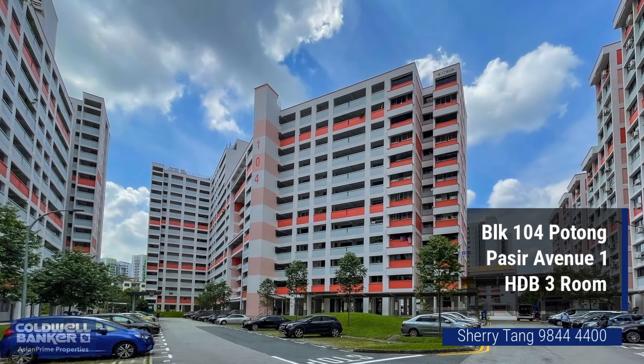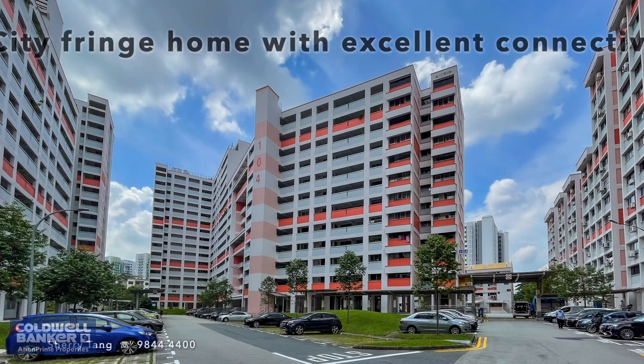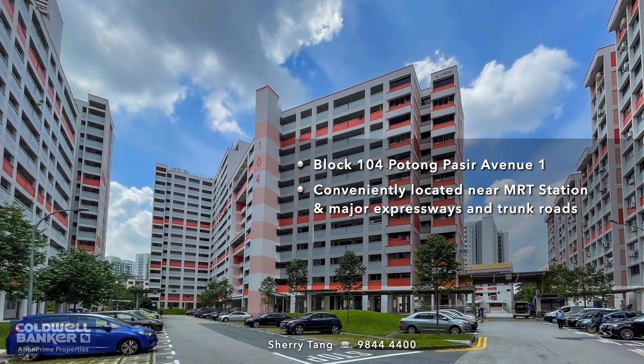Hi, welcome back to Asian Prime Properties. Today, I am going to take you through this unit for sale at Block 104, Potong Pasir Avenue 1.